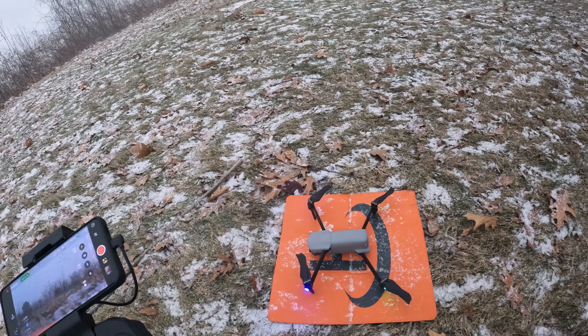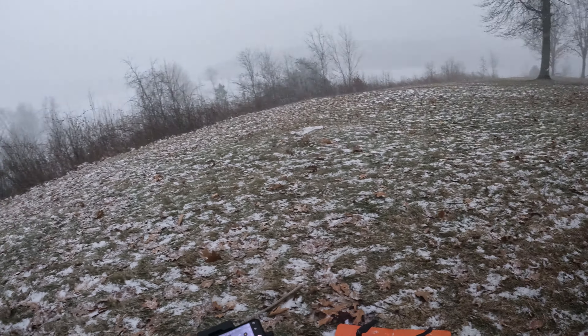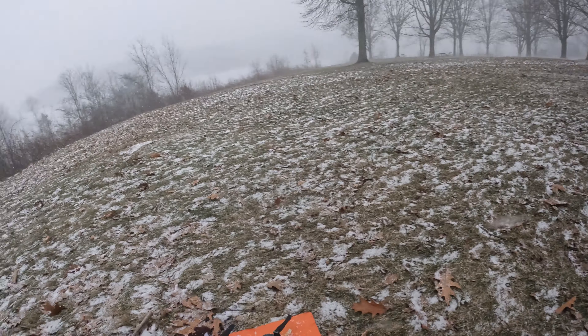Hey everybody, Brad Brassard Medrone here. As you can see, I've got the Autel Evo Light Plus out here at the lake and we are getting a snow event. It's coming down pretty hard right now.